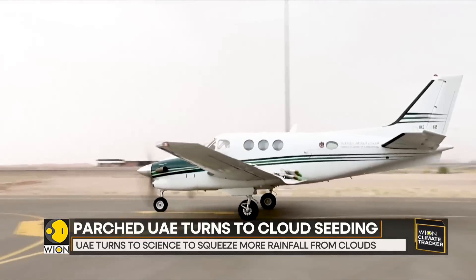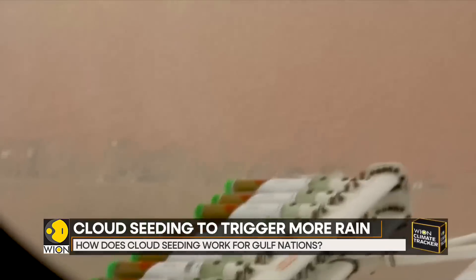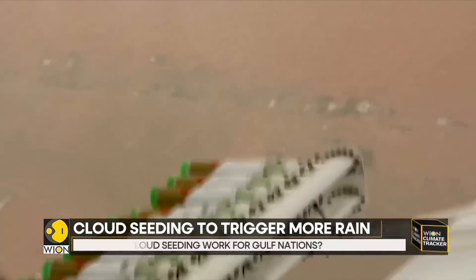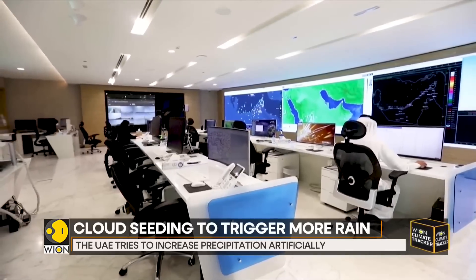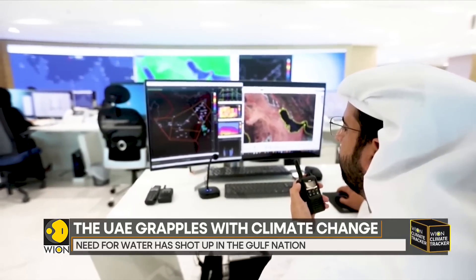A twin-turbo prop aircraft takes off under the burning desert sun. Attached to its wings are salt canisters. On the ground, officials scan weather maps, looking for cloud formations on their computer screens.